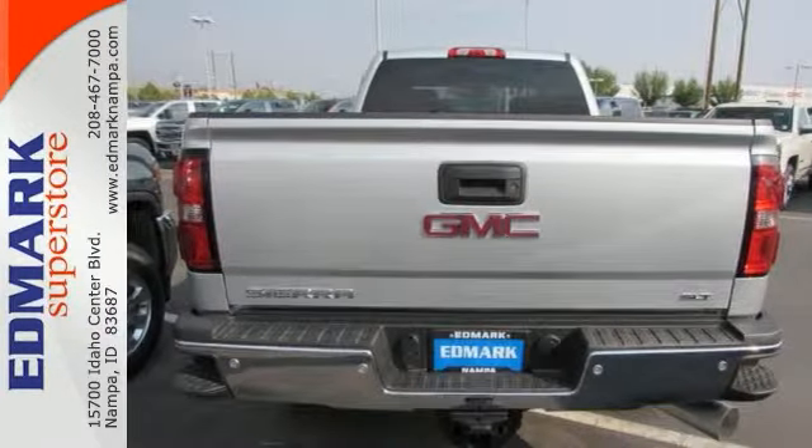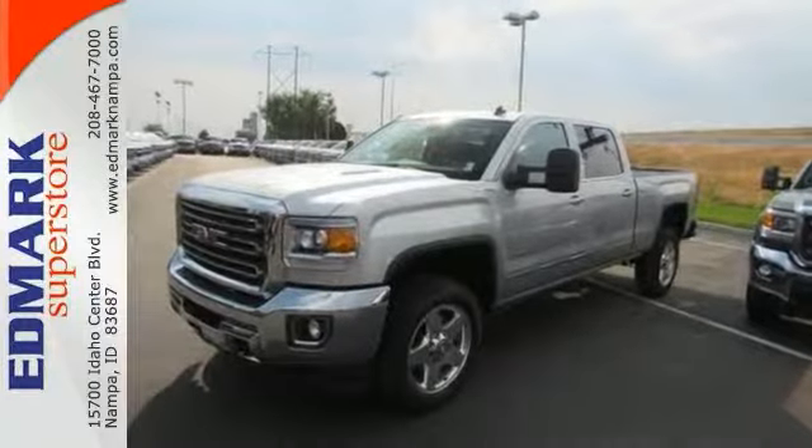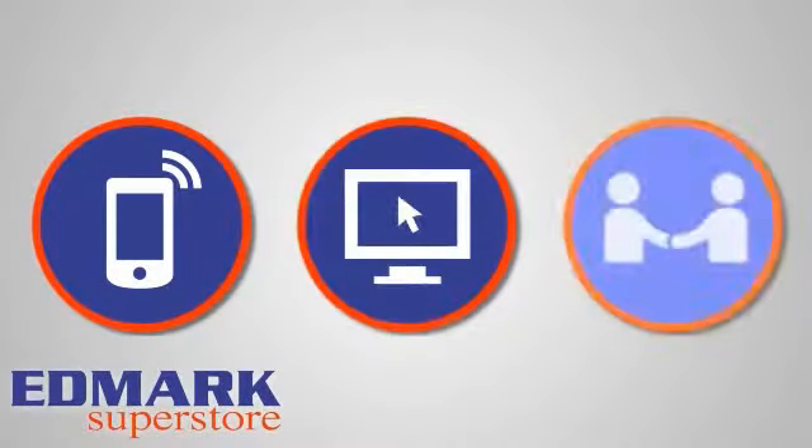Come on out and see it today and take it for a test drive. Call, click, or stop in today.